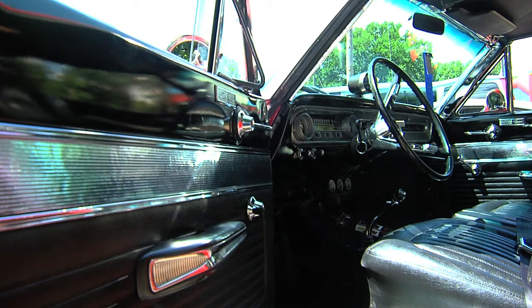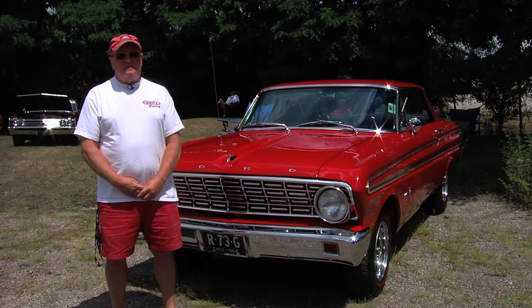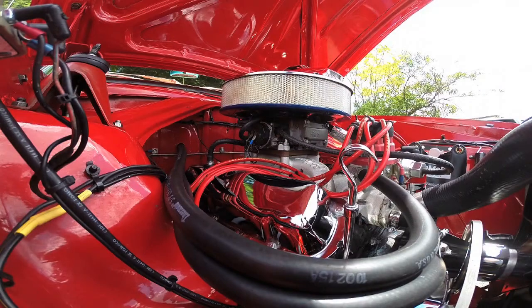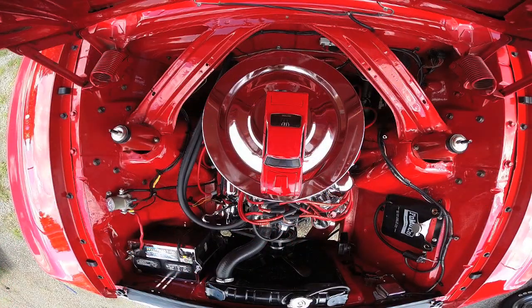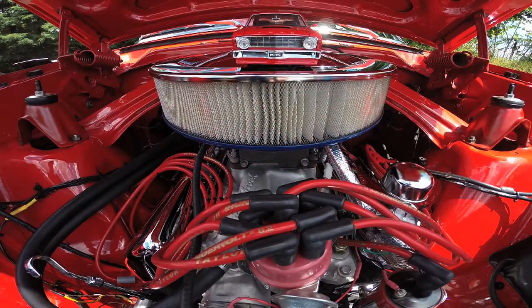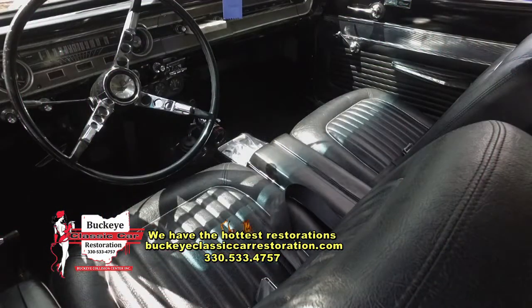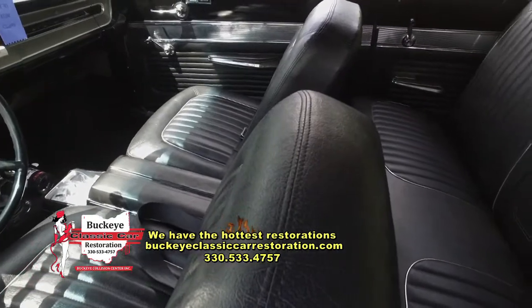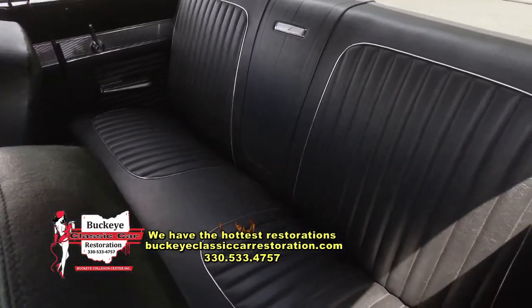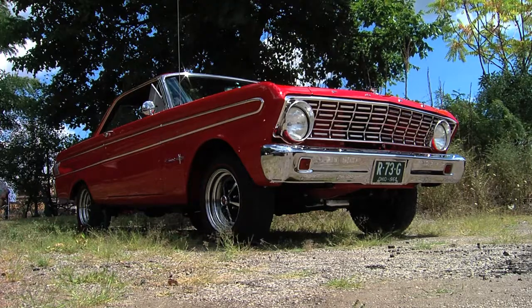My youngest daughter was diagnosed with juvenile diabetes between her junior and senior year of high school. I think it's very important to come out and support this — it takes money to fight these diseases. They are doing wonderful things. And I think one of the cool things about the car community is that you have people who care about a cause and come out. Look at all the people here — it's kind of like a family when you come out. We see these guys at car shows all over and it's just a wonderful group of people. Thank you for coming out and supporting a great cause and bringing this beautiful ride out as well.